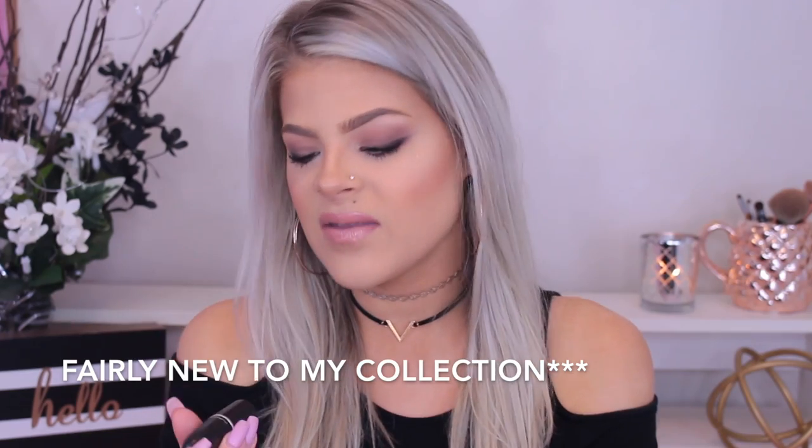Sticking with lips, this is fairly new but I've been loving it — the MAC Amplified Lipstick in the color Blankety. It's a really pretty nude. Mine is starting to bend and I feel like it's going to break at any moment, but it's very similar to the liquid lipstick. It feels very comfortable and creamy on the lips with a pretty finish — not matte, not super glossy, kind of in between. I've been throwing this in my purse.